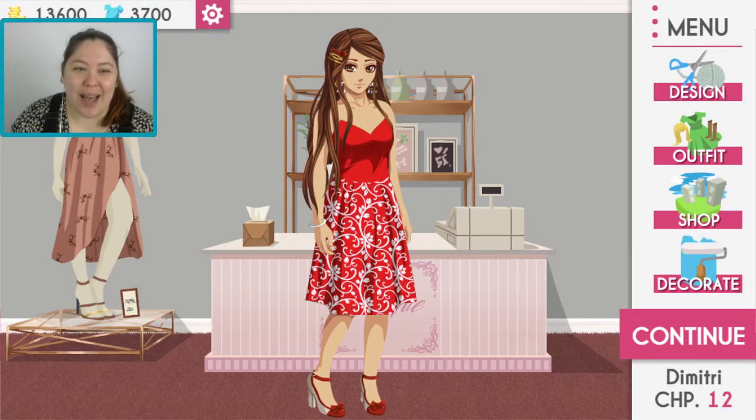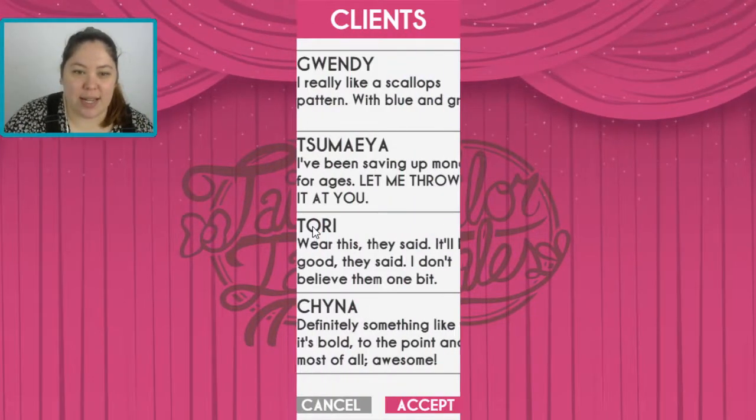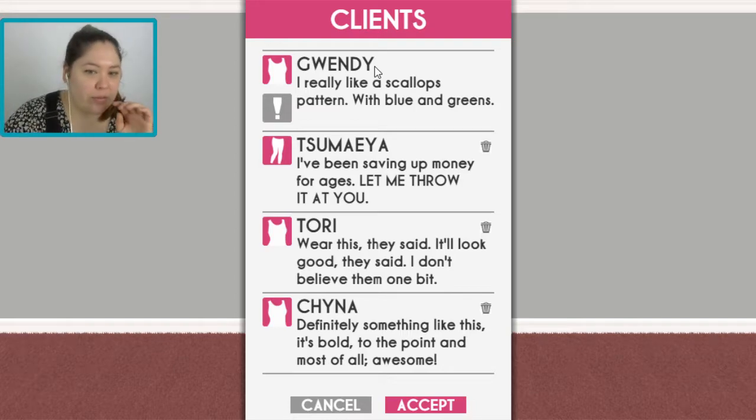Hello! We are back with Taylor Tales! We're on Dimitri chapter 12 and let's jump straight into it. I don't actually remember if we had a special... yeah we did. We've got a special client that we need to do before we can jump in.